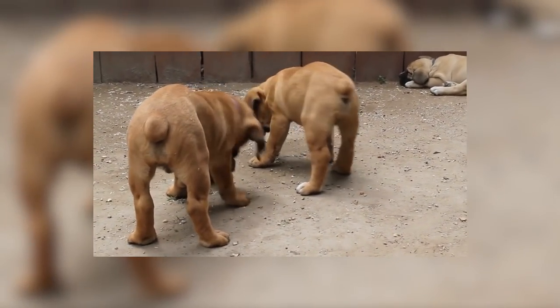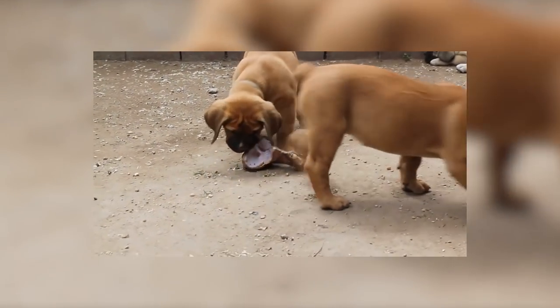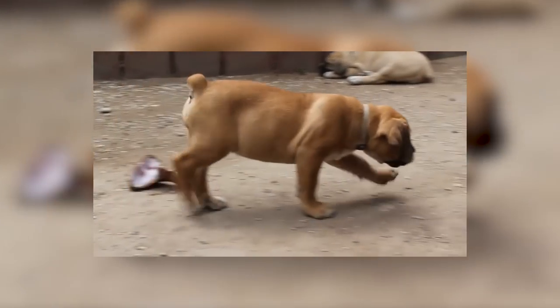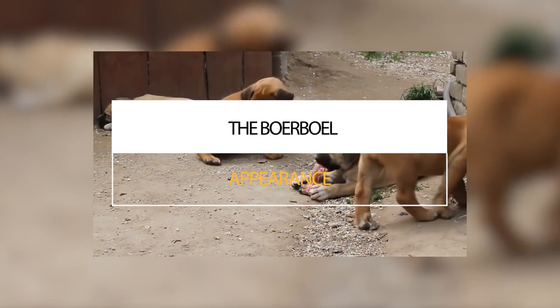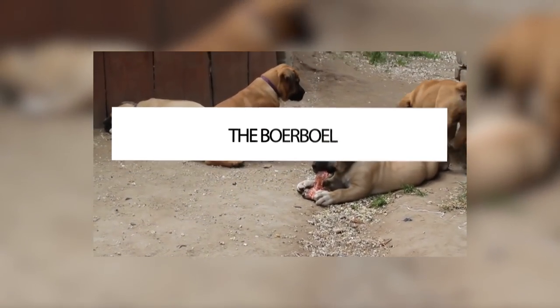These large dogs are also gaining popularity in the UK, although the breed has not yet been recognised by the Kennel Club. The Boerboel is, however, recognised by the American Kennel Club and other international associations. Males can grow 64 to 70 centimetres, weighing 70 to 90 kilos, with females 59 to 65 centimetres and a similar weight.